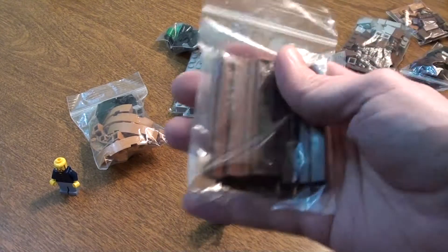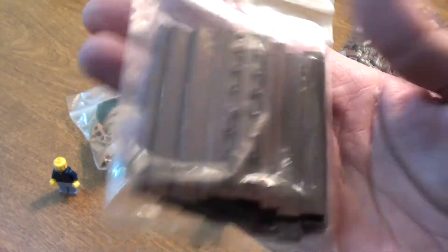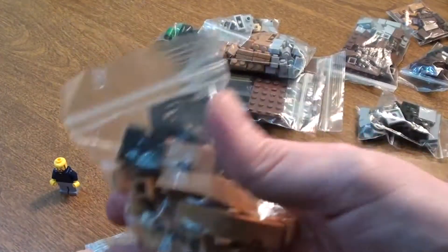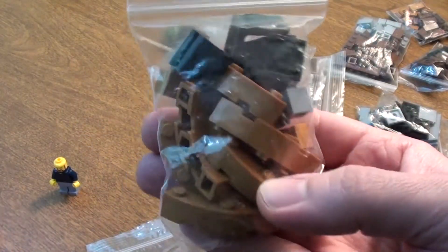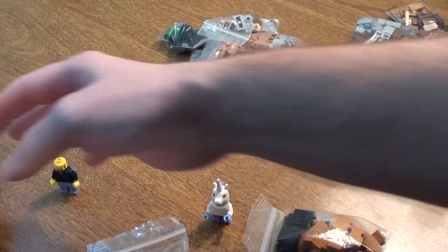Let's just take a look at them. Some tile pieces, some brown tile pieces — this is for the flooring. Some curved flesh brown — I believe it's called flesh brown. Some chairs. Oh, those are really cool.